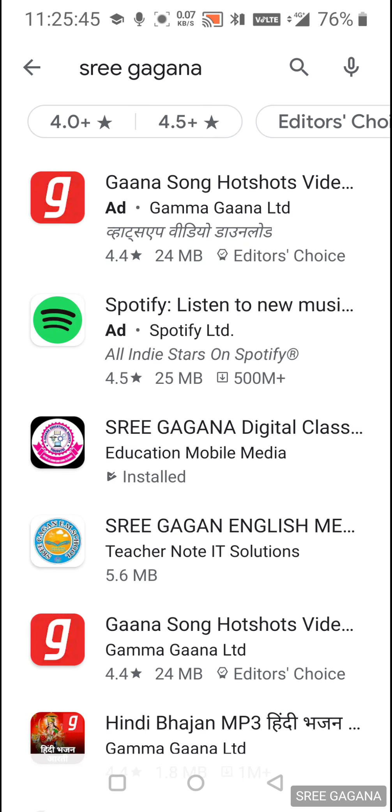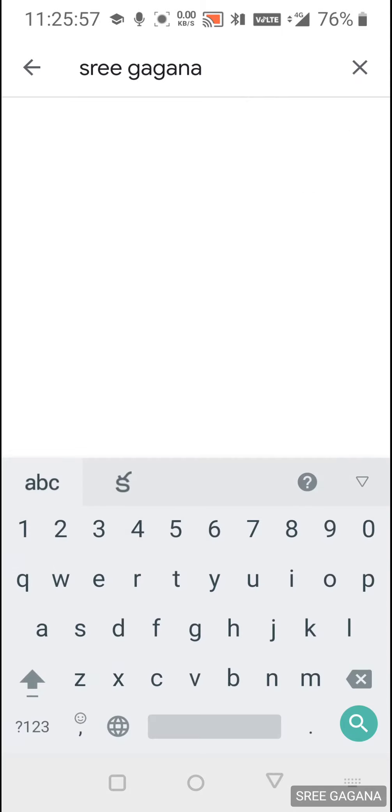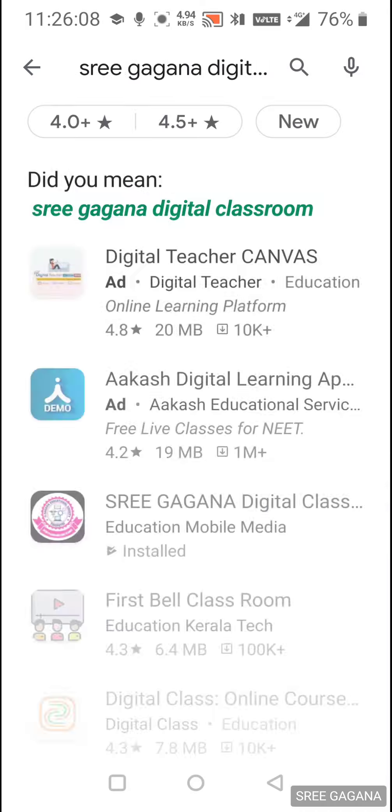When you search, select the third option from the results. This is Sri Gagana Digital Classroom. You can also type 'Sri Gagana Digital Classroom' directly. It has a pink color, round shape institute logo. Click on it.